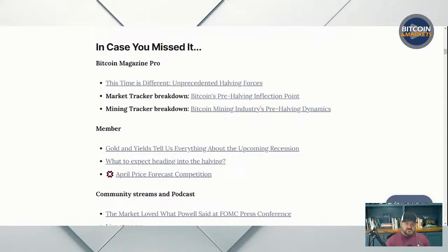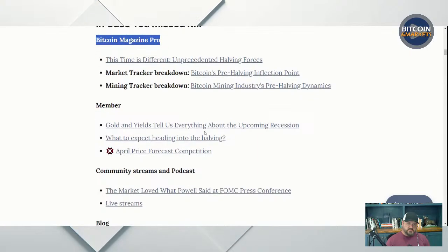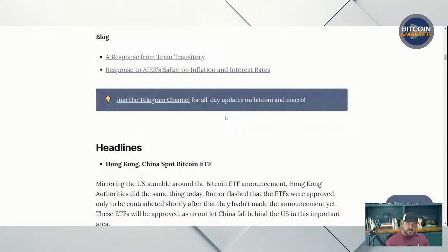Next section is in case you missed it. A lot of my content is being focused around Bitcoin Magazine Pro — spending a lot of time writing for them every week, so I recommend subscribing over there to get my takes. I link to the different things I do there. Latest member stuff. Okay, headlines.